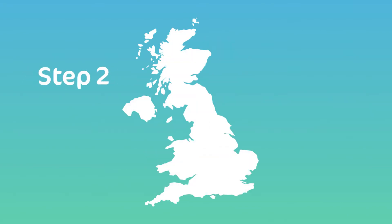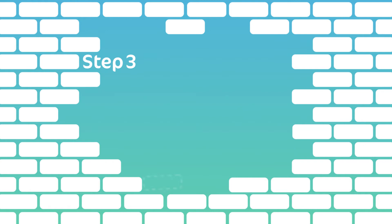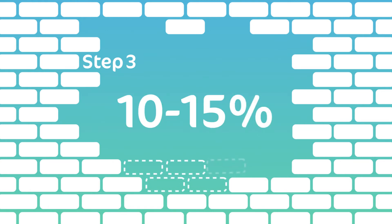Step two: figure out where you want to buy and how much that might cost. It's good to get an idea of what you can afford. Step three: work out how long it will take to save for 10 to 15% of the property price, based on how much you earn.